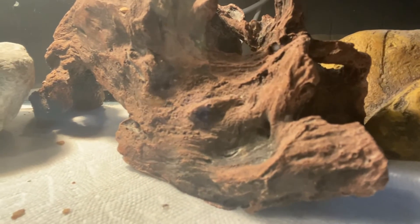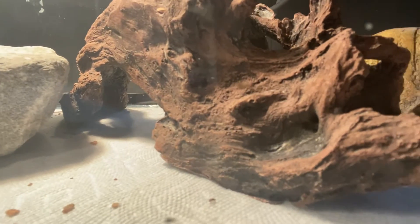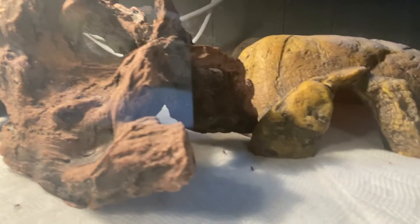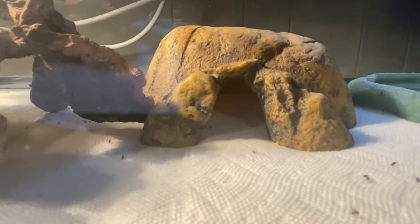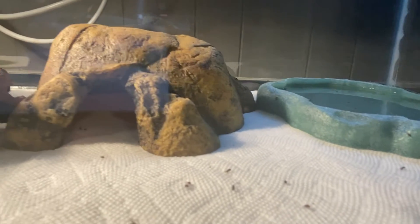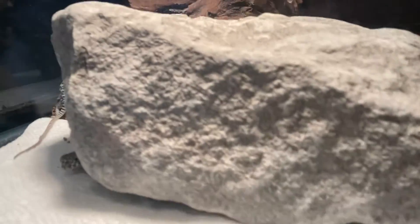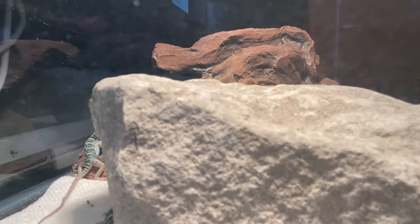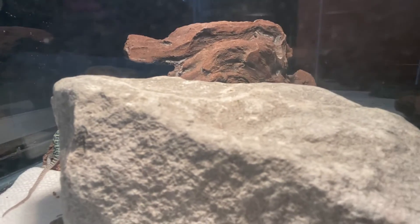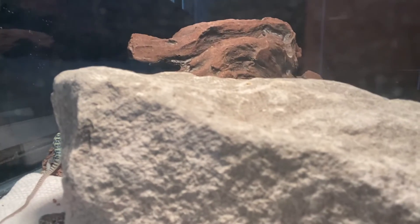These guys are jumpers, man. The parents — I get up in the morning before all the lights come on and you can hear them jumping around trying to catch crickets. They make a big thud and they're not even that big of a lizard. And these little guys were some feisty little boogers when they were born. We were trying to get them out of the incubator and they were snapping at us — I don't know if they thought we were food or what, but it was pretty comical.